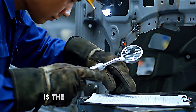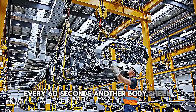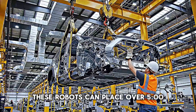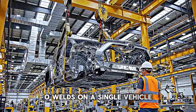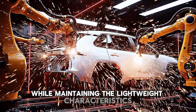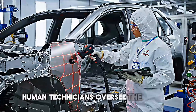What's truly impressive here is the speed and consistency. Every 60 seconds, another body shell moves down the line. These robots can place over 5,000 welds on a single vehicle, creating a rigid structure that will protect occupants while maintaining the lightweight characteristics needed for fuel efficiency.